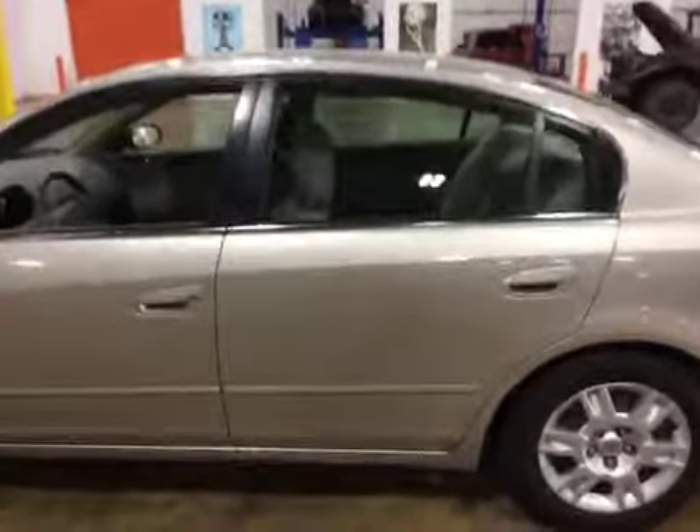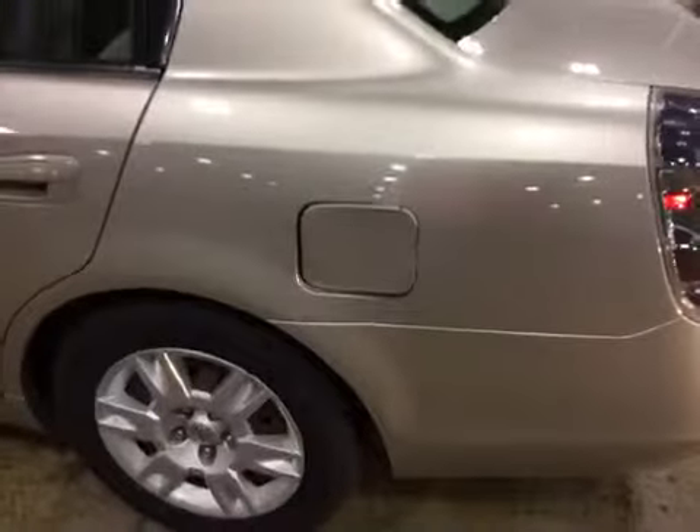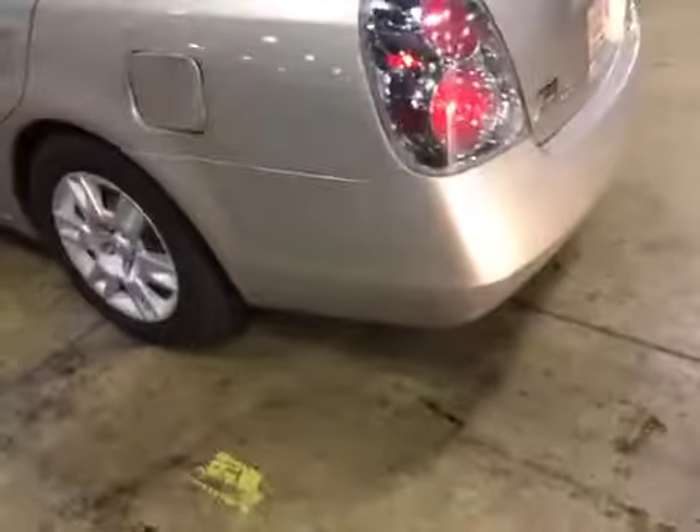The driver's side rear door has some dents on it as well — you can take a look at the pictures in the gallery. The fuel door has damage. The rear bumper has scuffs on both corners.